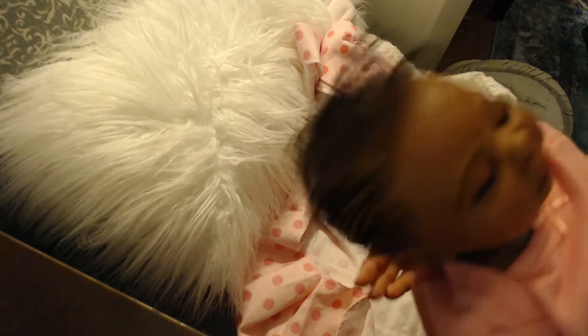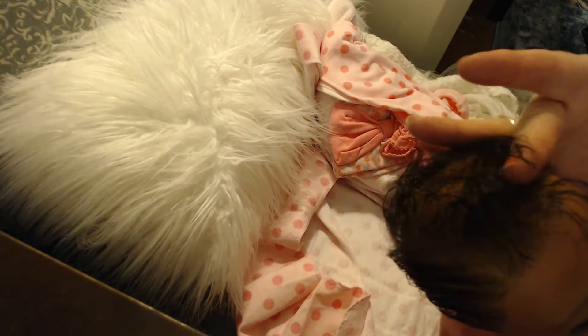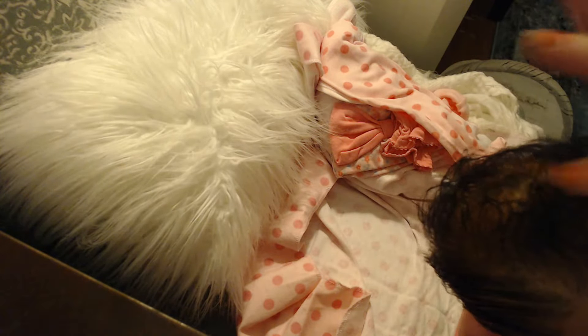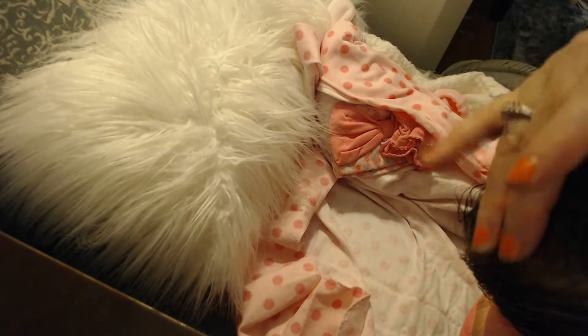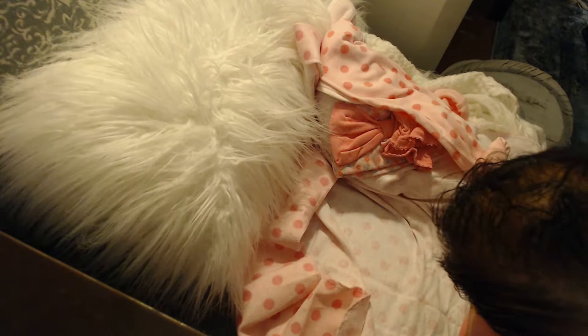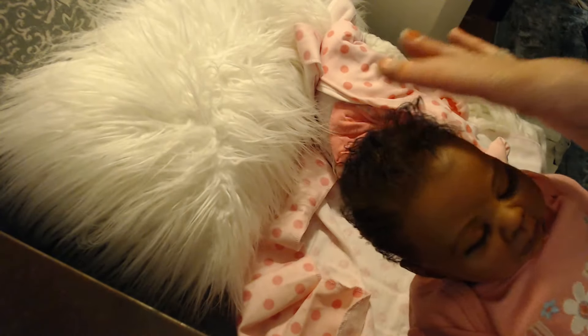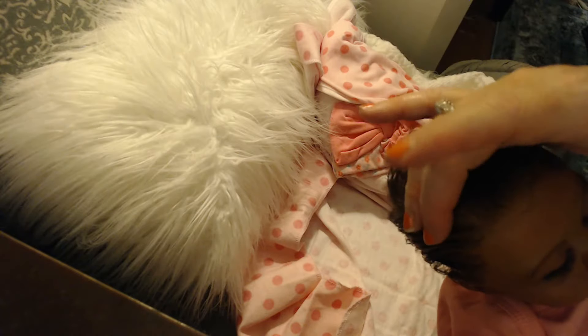I spend about 10 to 12 hours or more rooting hair, and it takes me two to three days in between my other lifestyle activities, which mostly just includes going to school and taking care of my family and my kids.